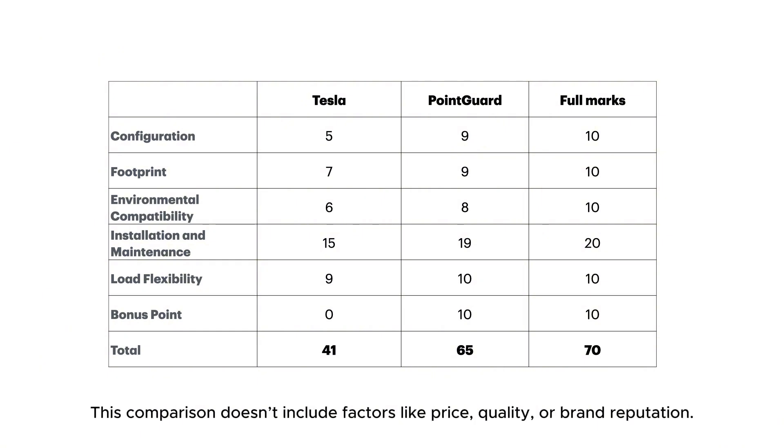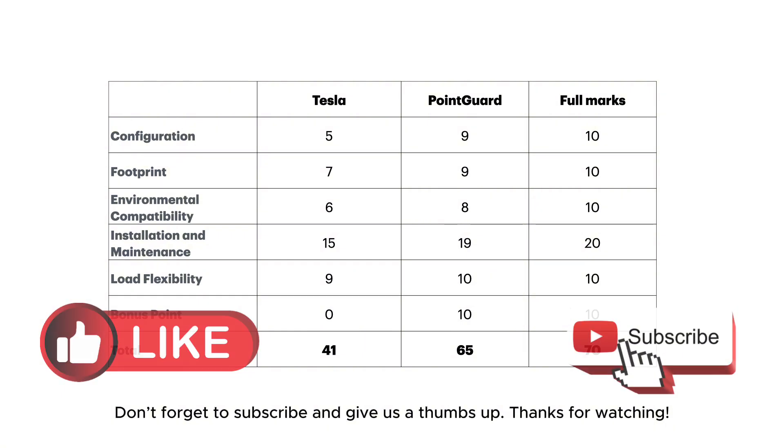This comparison doesn't include factors like price, quality, or brand reputation. If you'd like more details on the features of each product, feel free to leave a comment. Don't forget to subscribe and give us a thumbs up. Thanks for watching.